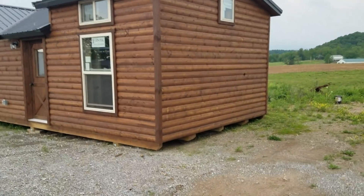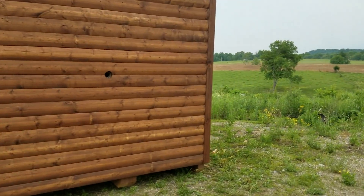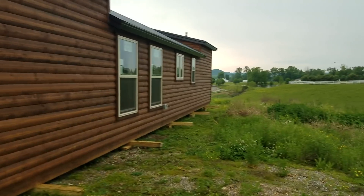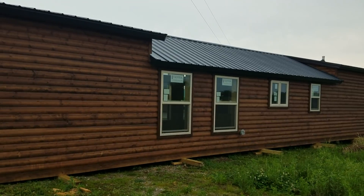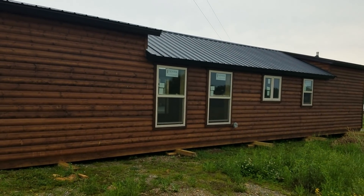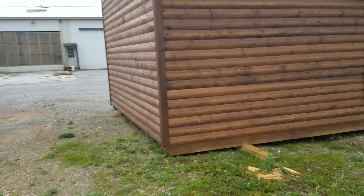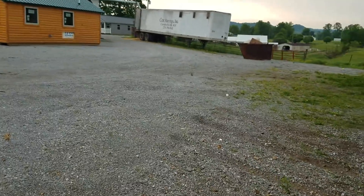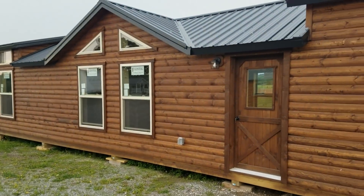We'll walk around here and take a look at this. This is the view from the back side of the unit. You can see it has the two additional shed dormers and then two nice large windows. This unit is 14 feet by 48 feet — 14 by 48 — so it's a nice large unit. And we'll go inside and take a little tour.